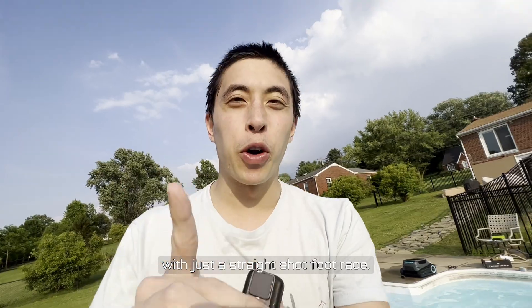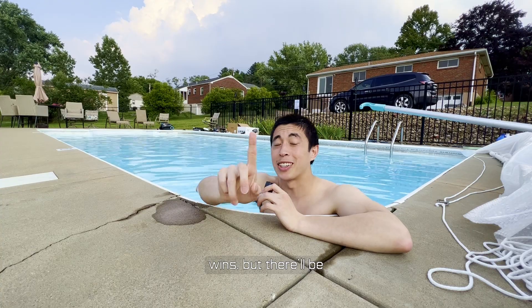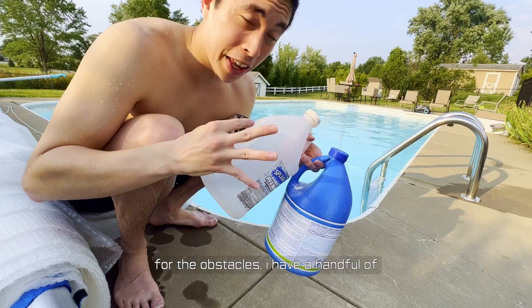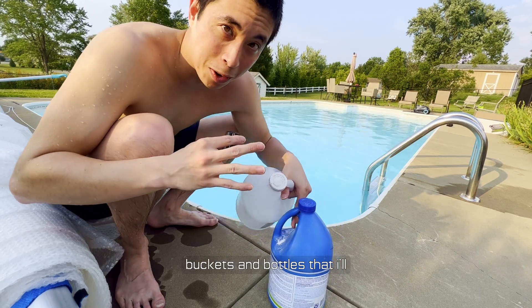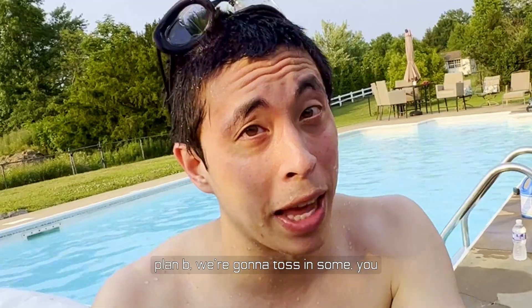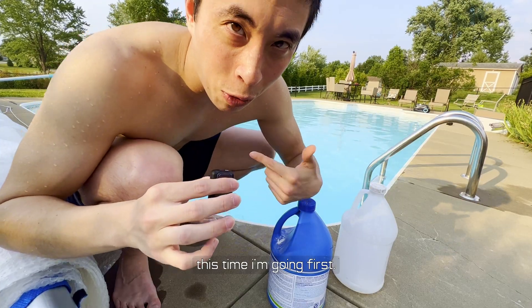For this challenge, we're going with a straight-shot foot race — or I guess flipper race. Whoever can get to the other side faster wins, but there'll be obstacles along the way, and for each obstacle hit there'll be a time penalty. For the obstacles, I have a handful of buckets and bottles at the floor of the pool — actually, we're going to toss in some pool furniture. This time, I'm going first.